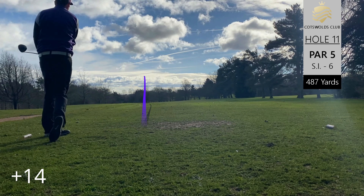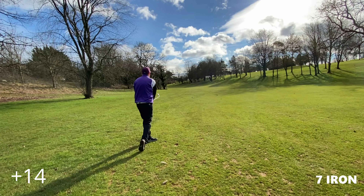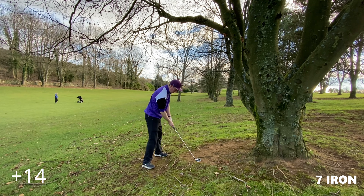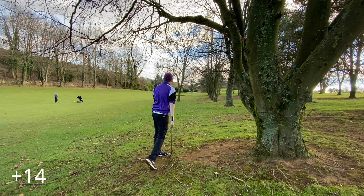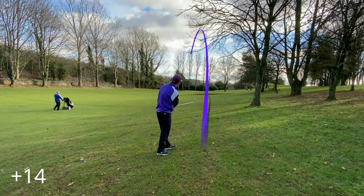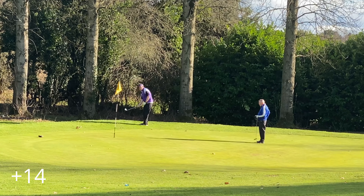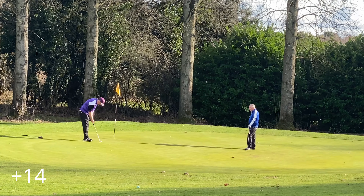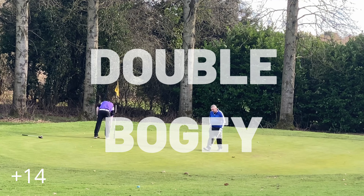Head out to the par five eleventh. Decent drive, but on this hole you actually need to be quite far right because of the way the ball feeds to the left. I've cut across the seven iron trying to drag it round the corner, leaving a really tricky situation underneath the tree. Topped on the third shot, fourth shot with the seven iron is decent but slightly long. The gap wedge chips back across but is left a little long too, and we push the putt right — another double bogey.